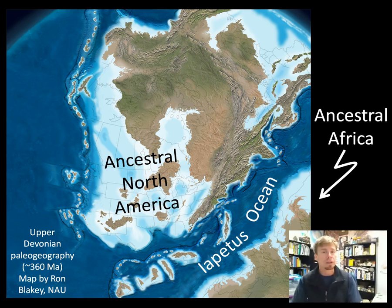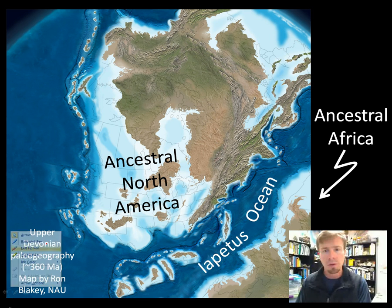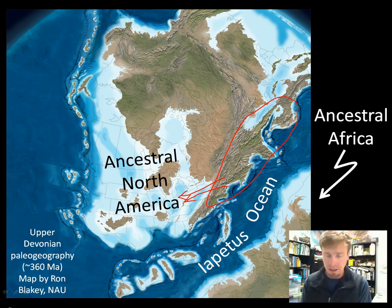Take a look at this paleogeographic map here. This is one of the lovely images produced by Ron Blakey of Northern Arizona University. It shows a situation at about 360 million years ago during the height of what we call the Acadian Orogeny. During the Acadian Orogeny we had the collision between North America and a microcontinent called Avalonia, and as those two landmasses collided a series of mountains were raised along the East Coast. Those mountains shed off copious quantities of sediment that were deposited in this shallow inland sea, the Kaskaskia Sea, at that time.